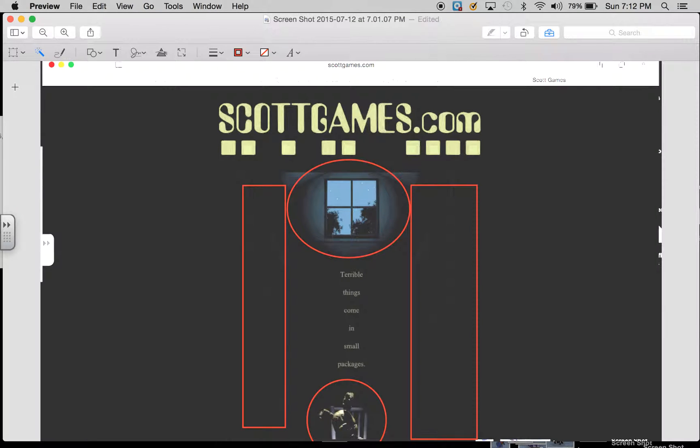It's Wilfer99096 here, and I am going to analyze a Scott Games photo that just came out. I'm really excited to show you guys what I think about it.